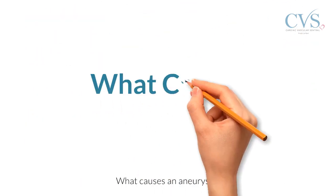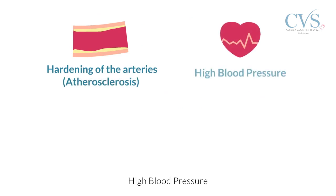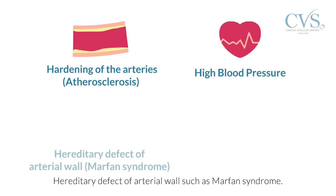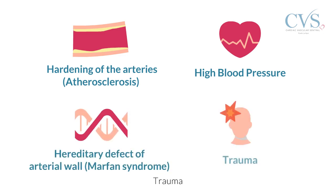What causes an aneurysm? Hardening of the arteries, also known as atherosclerosis. High blood pressure. Hereditary defect of the arterial wall, such as Marfan syndrome. Trauma.